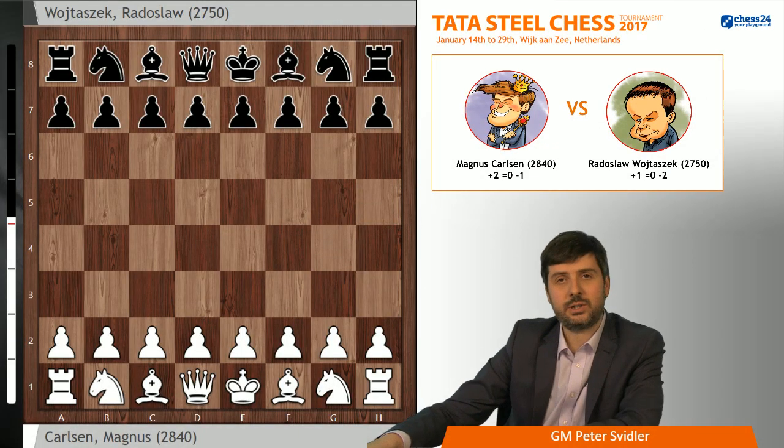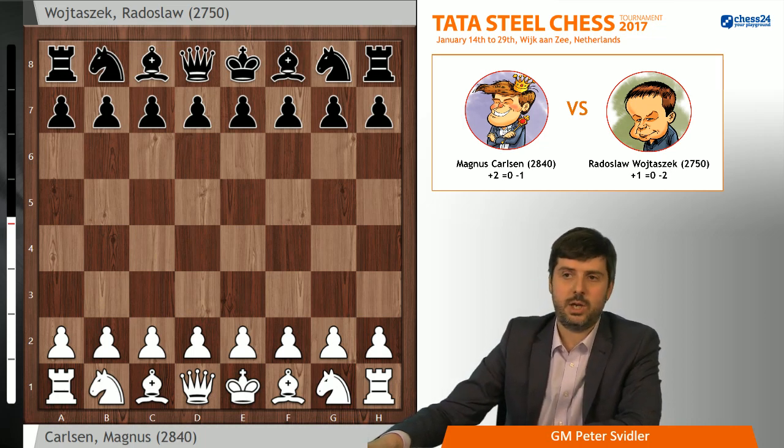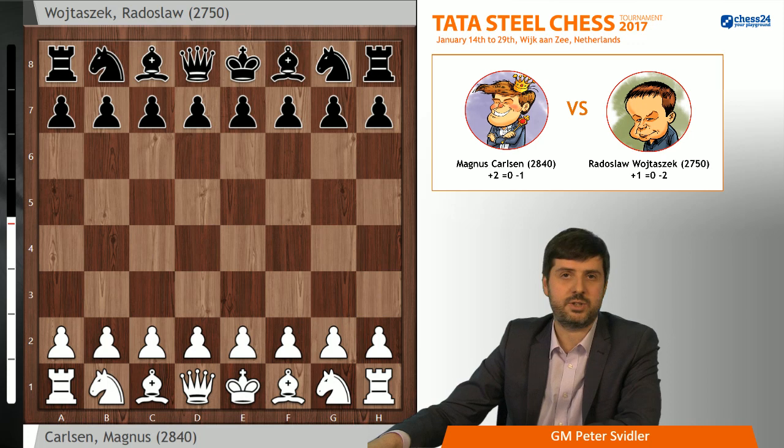If you look at the score, Magnus before that game was leading in their personal encounters 2-1 with no draws. And the two games Magnus won against Radek were both games where he completely avoided theoretical discussions in the opening. One was, I think, a closed Sicilian, and the other one, this weird mix of the London system, which eventually led to a position which you normally see from the King's Indian with d5 Catalan.